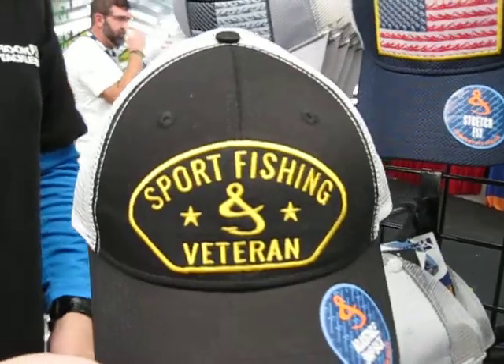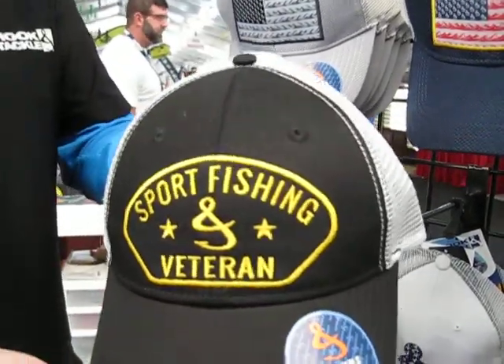And if you're a veteran, you're going to love this hat — the new sport fishing veteran hat. It's been selling out like crazy, and guys really appreciate it.